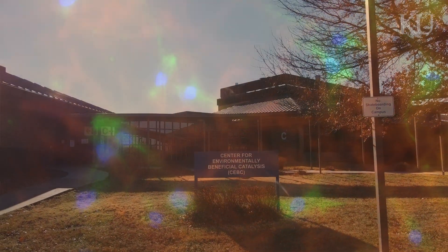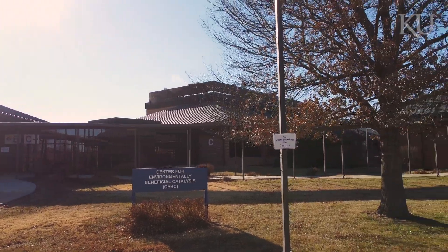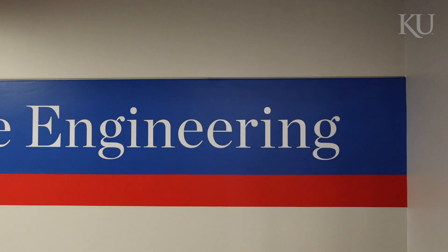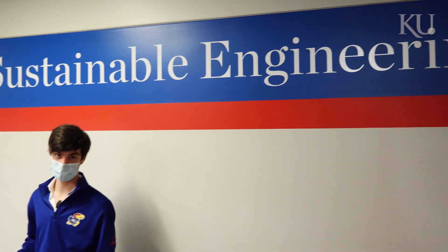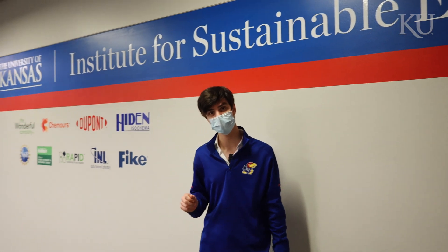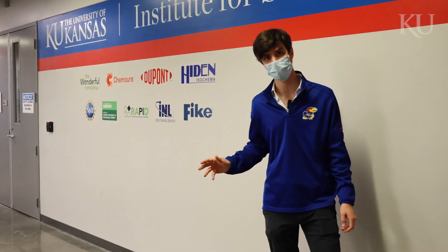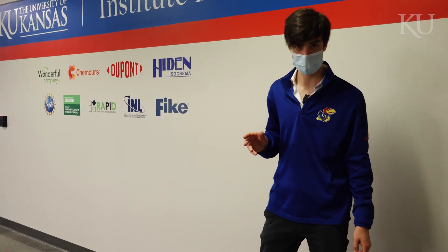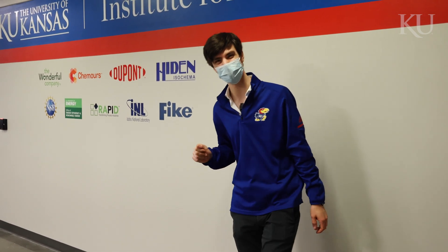KU is home to the Center for Environmentally Beneficial Catalysis where we develop cleaner, safer, more energy efficient technologies to protect the planet and human health. Now let's head into the lab of distinguished professor Mark Shifflett. Dr. Shifflett was a senior researcher at DuPont and now leads pioneering research in the development of environmentally beneficial materials and energy efficient processes. Let's go talk to someone in the lab.